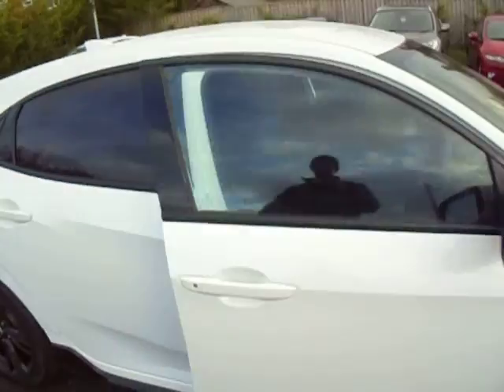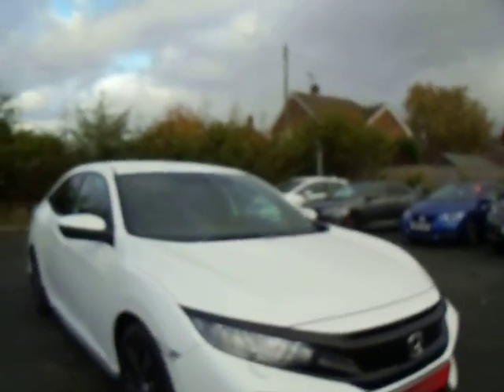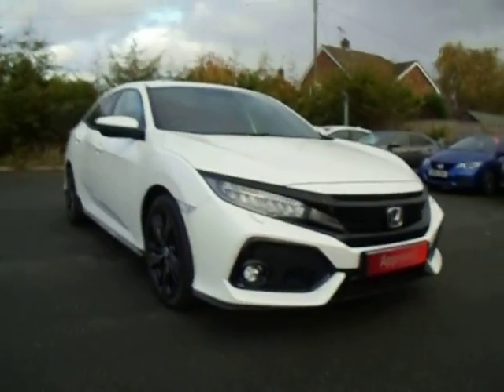And there we have it. If you've got any more questions about this car, please give me a call on 01743 440999. As always, we'll be glad to help. Thank you, bye-bye.